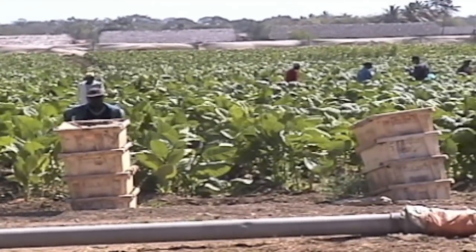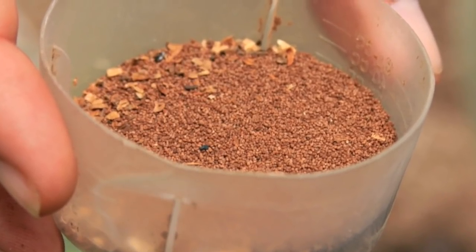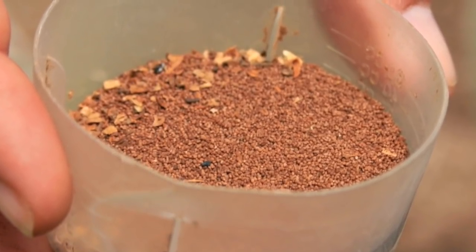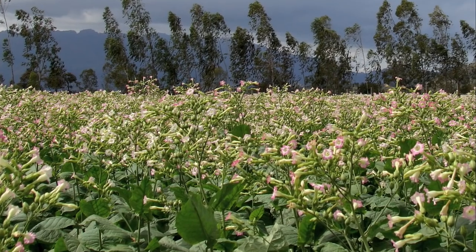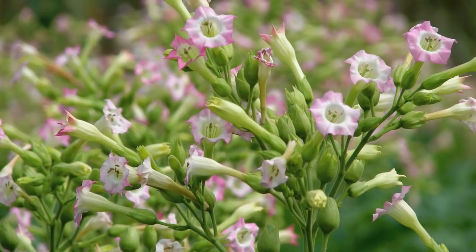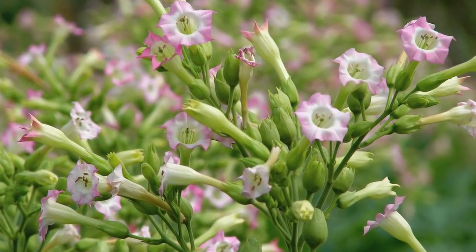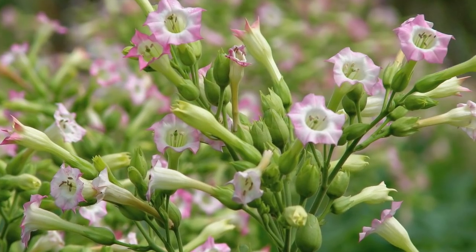Nothing is more important to growing great tobacco than the seed. To grow the best tobacco, you start with the best seeds. Unlike most tobacco plants, seed stock plants are allowed to flower. You're looking for the biggest, strongest, and healthiest plants to use as your seed stock.